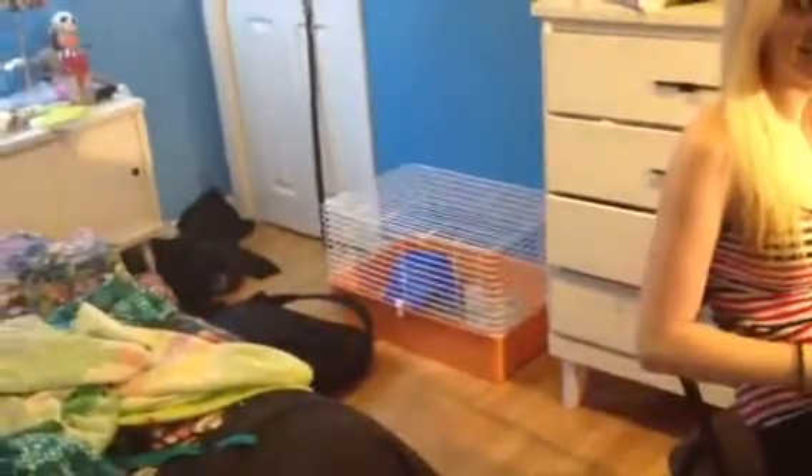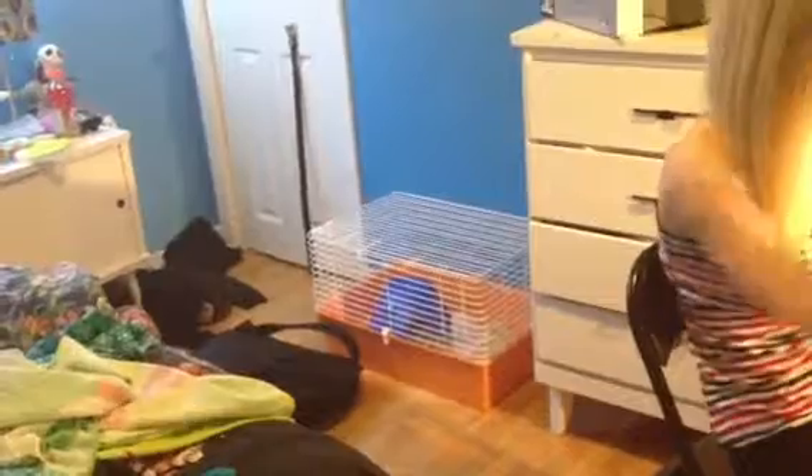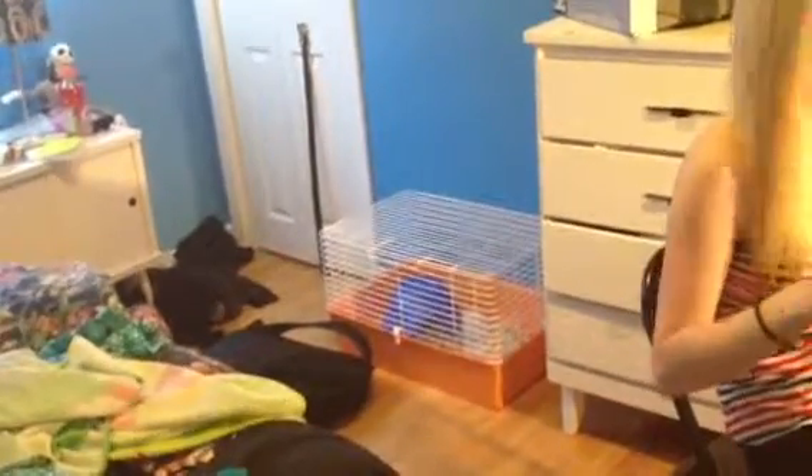This is her hedgehog. We got Lucy. Did you clean her cage today? Yesterday. There's her messy bedroom, just putting it out there.